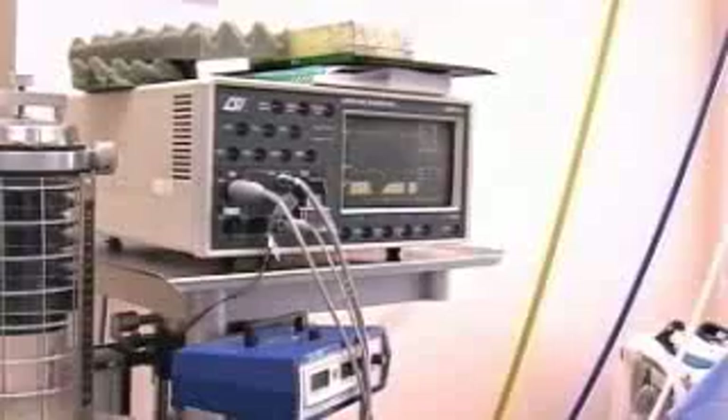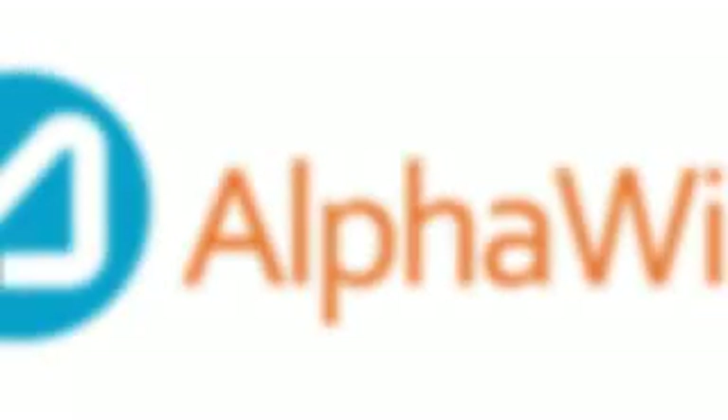Providing the most reliable medical equipment requires the most reliable cable. AlphaWire. Cables you trust. Service you deserve.